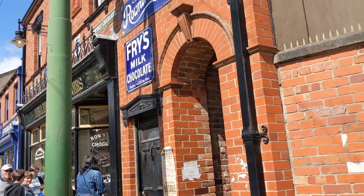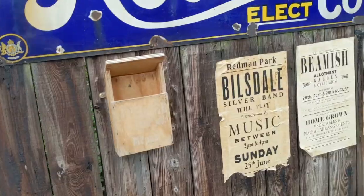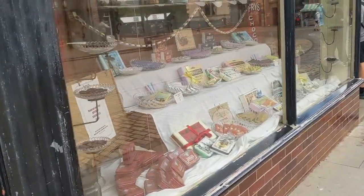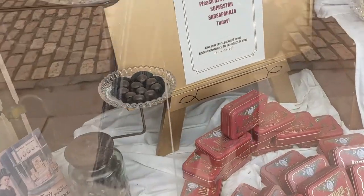I don't think a trip to Beamish is complete without a trip to Jubilee Confectioners, the 1900s sweet shop. I love a good look at the fabulous displays in the window whilst in the queue, and it looks like the star of the show today was sarsaparilla.